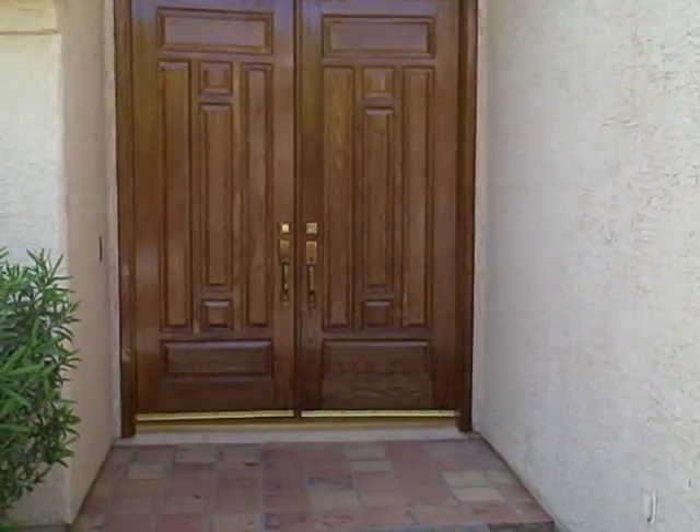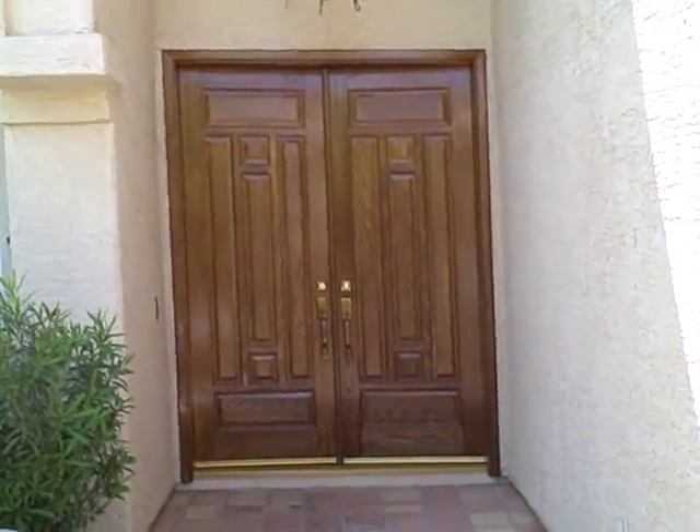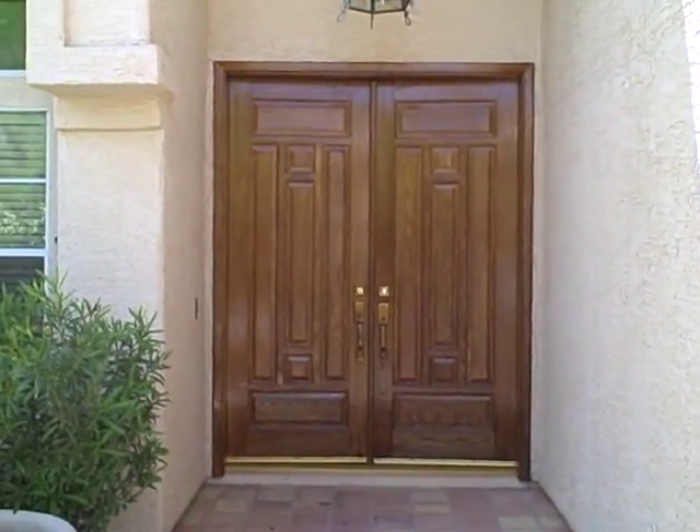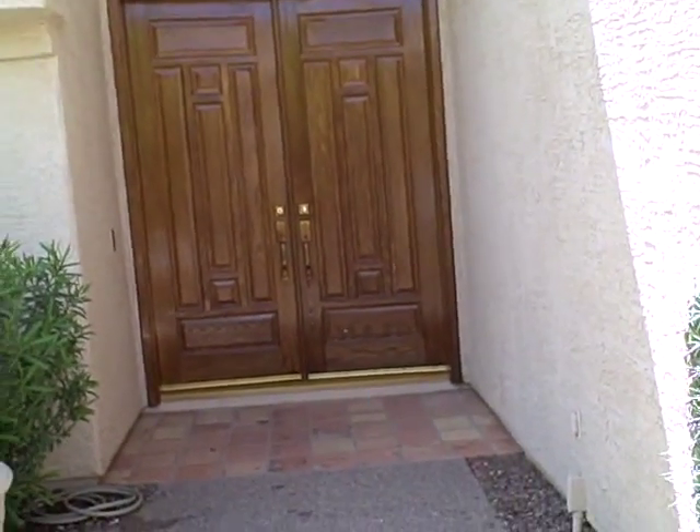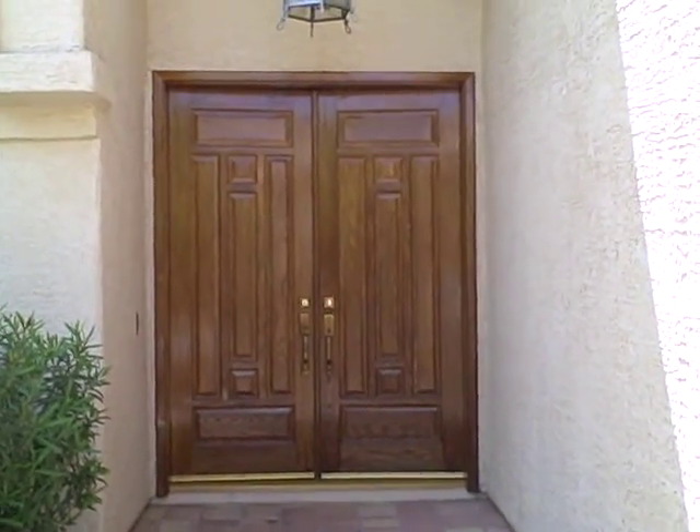See if we can get a video testimonial from the client. I'm very, very pleased with them. I'll be proud to drive by this house and look at these doors for the next two to three years. On to the next one.